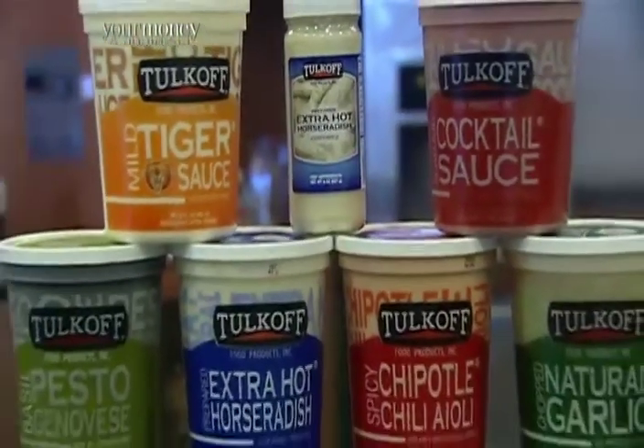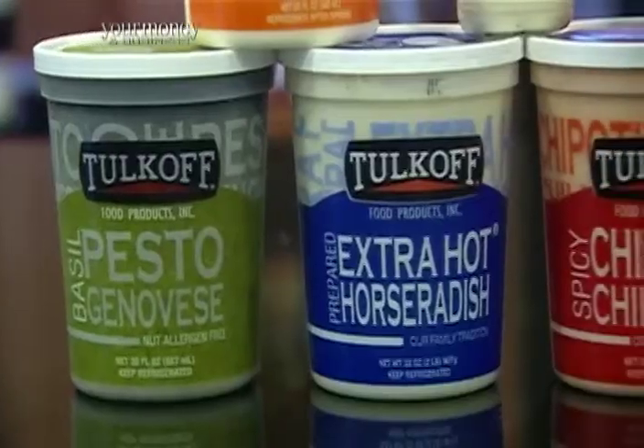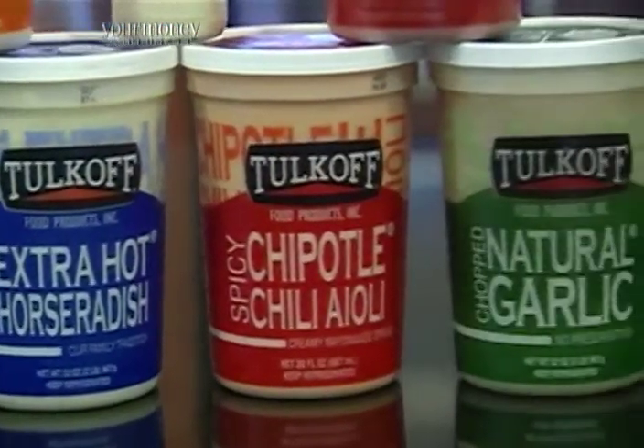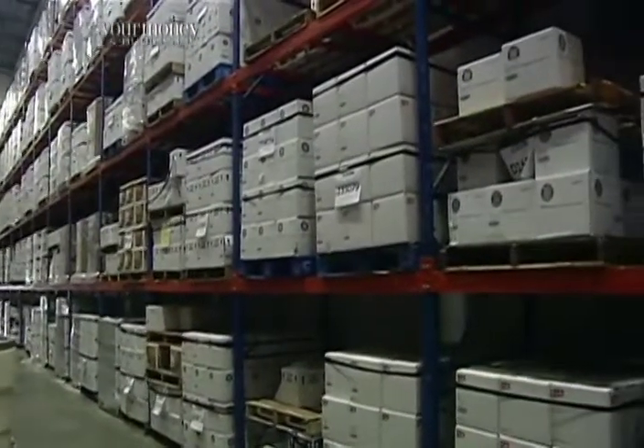It's a longstanding favorite when it comes to the taste of Baltimore. We're an 80-year-old family-owned and operated business, but Talkoff Food Products still has an appetite for improvement, especially in becoming as productive as possible.